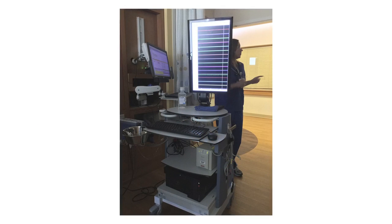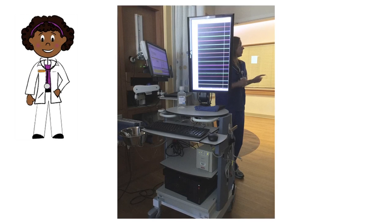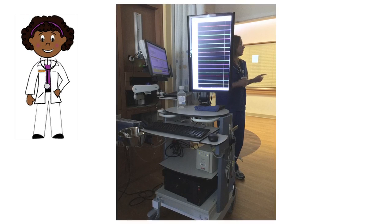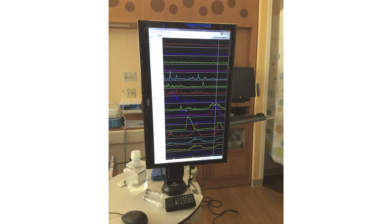You will see a computer on wheels next to your bed. The motility nurse will connect your tubes to this computer. This is the start of the study. The motility nurse will ask you to cough to make sure the test is working. Watch the colored lines on the screen go up as you cough.